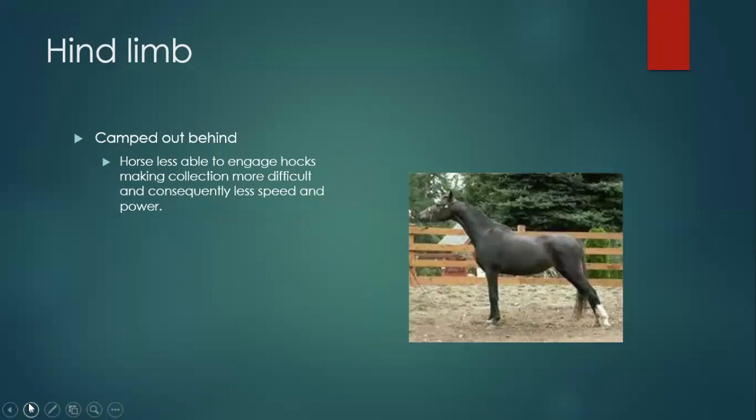Hind limb: this is a super exaggerated example of what we call camped out behind. Basically if you draw that line down the butt to the hock to the ankle, everything's farther back — particularly the hock. This makes it harder for these horses to come forward and really engage themselves. Morgans love to stand this way — because they can't really engage the hind end as well with this conformational abnormality, they don't get as much speed and power. Compare that to quarter horses: your barrel horses, reiners, and cutters have so much power from behind — they're the total opposite of this.